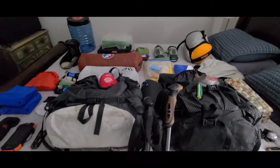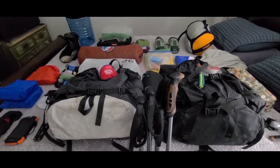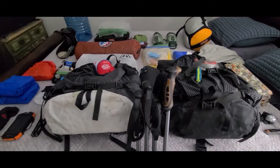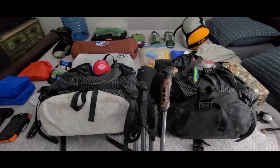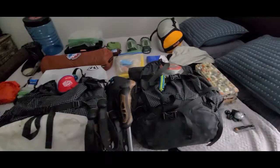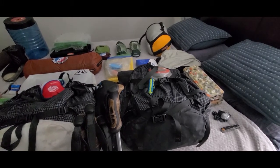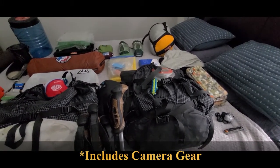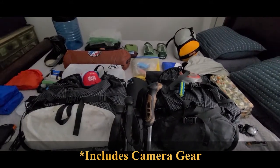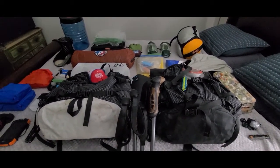On our last trip, the Mount Sterling Fire Tower trip, my bag fully loaded with pretty much three days of food plus three liters of water was 31.7 pounds. Carrie's bag loaded with everything she has plus two liters of water was about 27 pounds. That's not really our base weight since that includes food and water, but that's how much it weighed before our last trip.